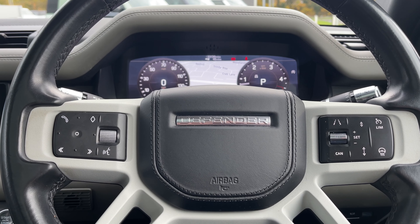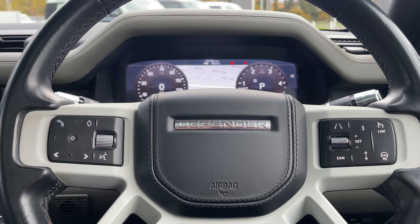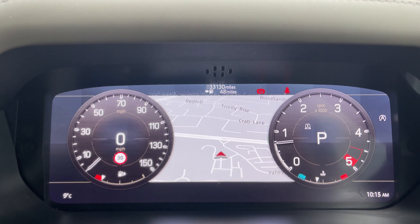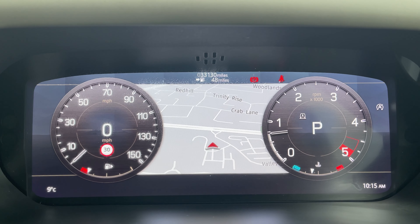Returning to our leather multi-functional steering wheel — on the left of the steering wheel we have our media controls, and on the right we have our lane keeping aid, cruise control, speed limiter, and heated steering wheel controls. This Land Rover Defender is done at 33,130 miles.